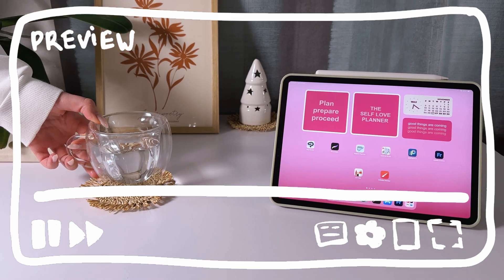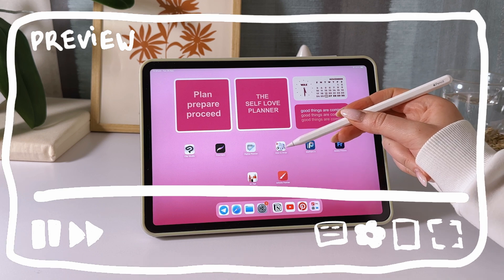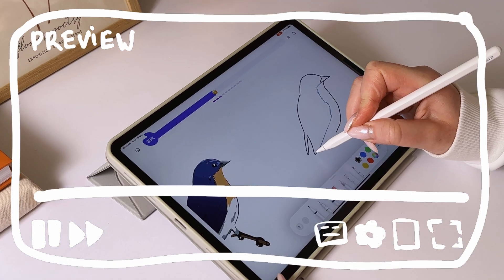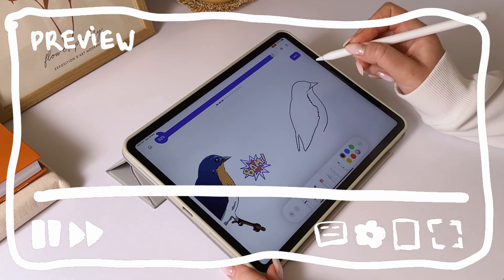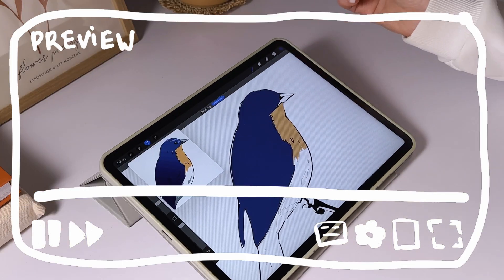Hi folks, I'm Victoria, and today we're diving into the best drawing apps for iPad. What did I do to test these apps? I decided to draw the same illustration in each app to see how user-friendly they are, what features and tools they offer, and how they differ from one another.